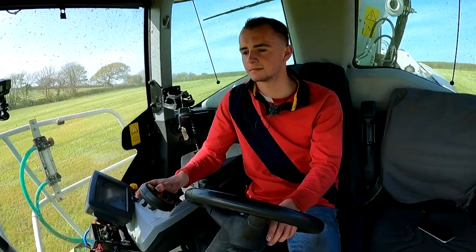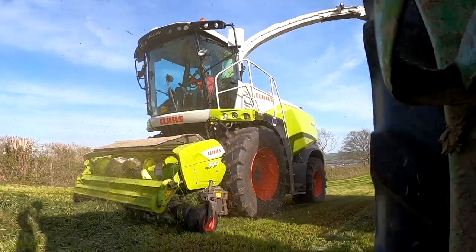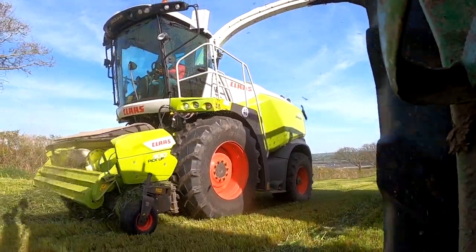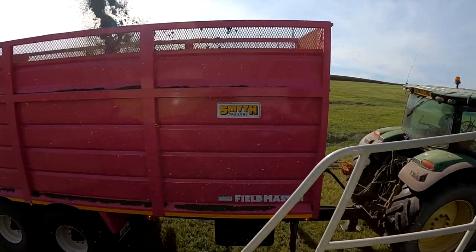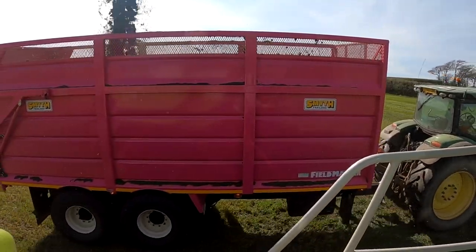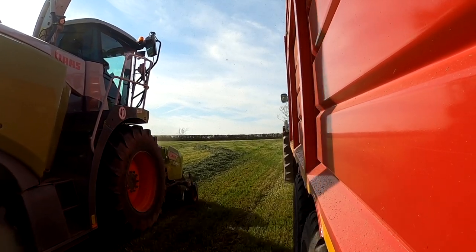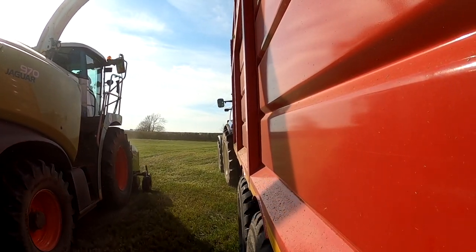How are you finding the Claas? Because majority of your gear here is John Deere. I'm finding the Claas quite nice — obviously I did a couple of days on it last year but it's just getting used to it now. A lot of people were pretty surprised when we bought one back in 2017 because previously we'd only been running John Deere harvesters. It definitely turned a few heads when we bought a Claas. But it's been a good machine — we're really pleased with it, it goes really well. Every machine has its niggle, but yeah, really pleased.